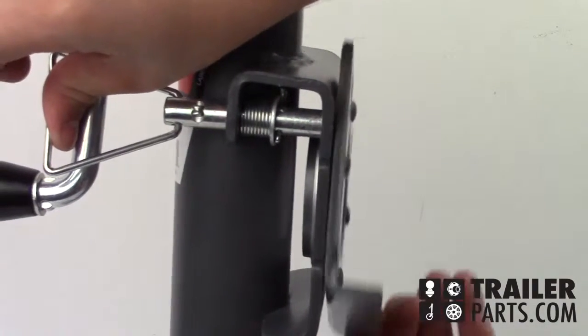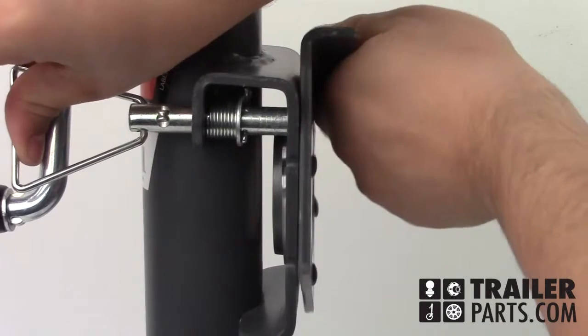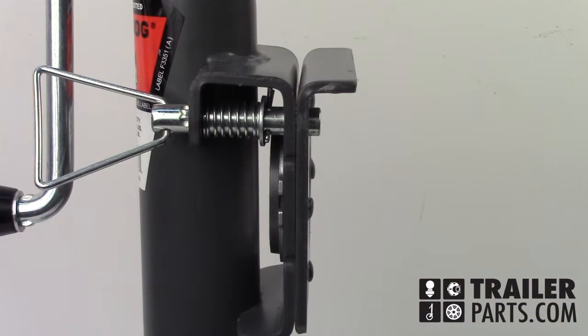The jack is a pivoting mount which lets you pull the pin to rotate the jack up to your tongue during travel. The clearance of this mount is 6.4 inches.